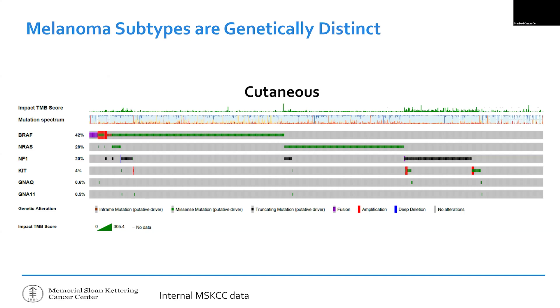These subtypes are molecularly different. Each person with a skin melanoma is shown on the vertical axis: green represents simple spelling-error mutations, black represents truncated DNA sequences, and red or blue represent copy-paste errors. In skin melanoma, there are lots of DNA spelling errors in green. The top line shows mutational burden — how many DNA mistakes exist in that tumor — and tumors with NF1 mutations tend to have very high mutational burdens.